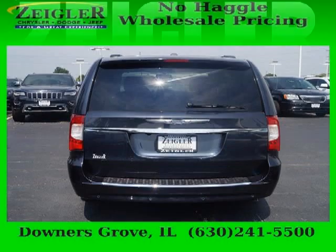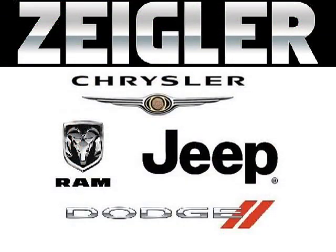Come in today and take a look for yourself. Zeigler Dodge Chrysler Jeep of Downers Grove is the dealership for you, conveniently located in Downers Grove off of 2311 Ogden Avenue.